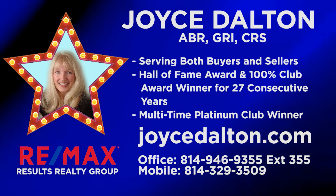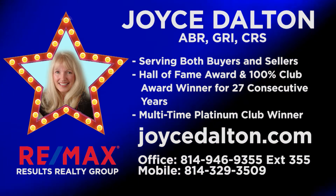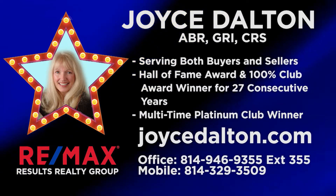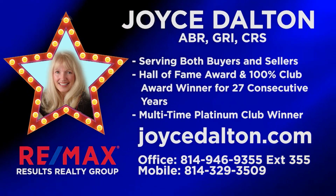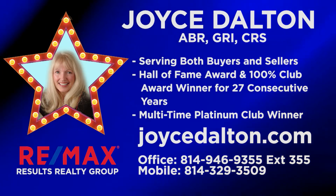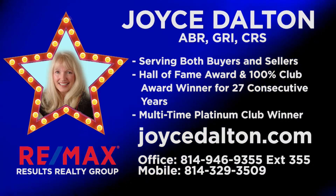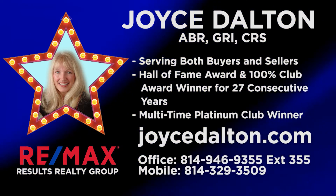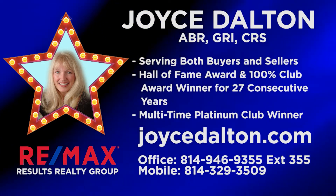Whether you're looking to buy or sell property throughout the Altoona region, Joyce Dalton is ready to go to work for you. She's a multi-award winning agent with decades of experience in the market. Dedicated and hard working, Joyce is ready to help you achieve your goal of home ownership or home sale, using her expertise as well as many types of print and digital media. Contact Joyce Dalton at RE-MAX Results Realty Group or online at JoyceDalton.com.